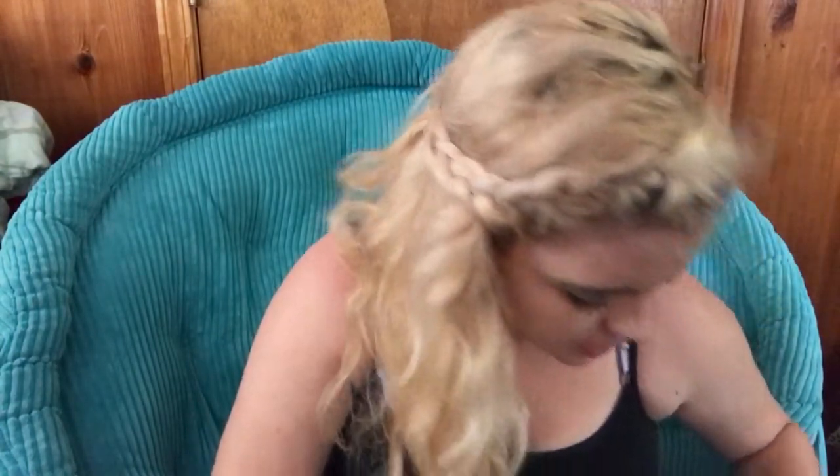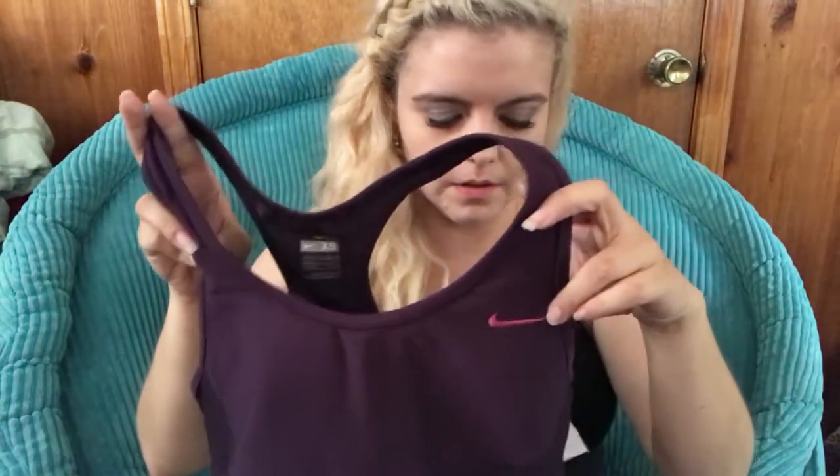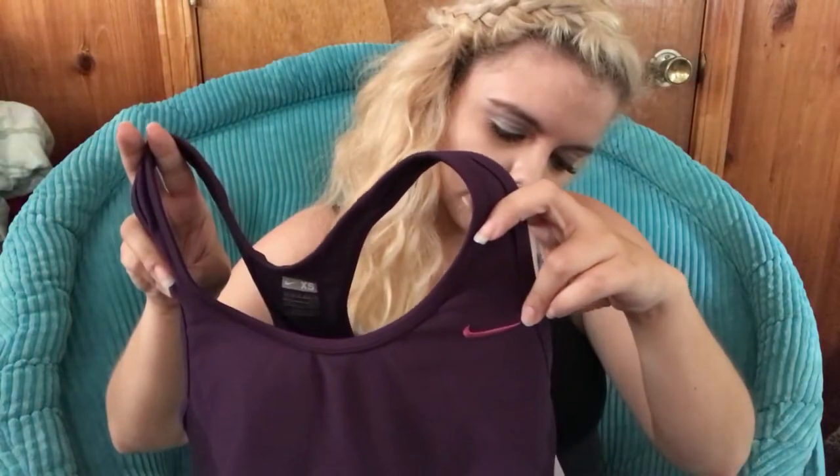This is just a little Nike workout tank top. It was priced at $10, size extra small, so I paid a dollar.